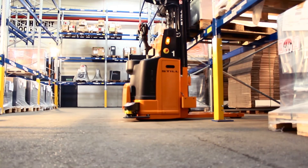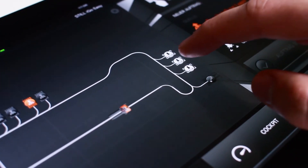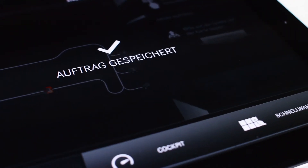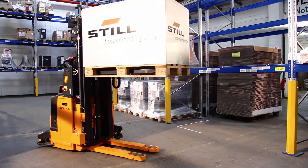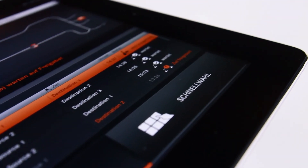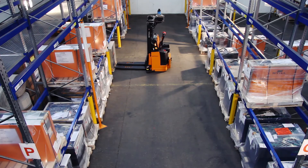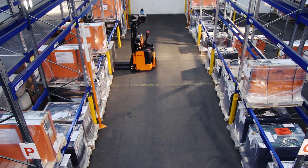New transport jobs can also be issued easily in the iGoEasy app via the visual display of the warehouse. Furthermore, frequently used jobs can be stored in a quick selection menu, enabling each employee to retrieve them at any time without any great effort.